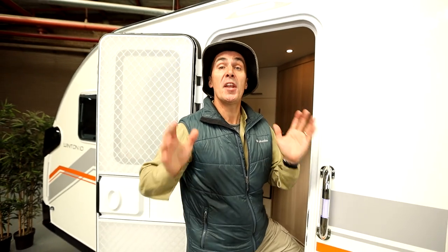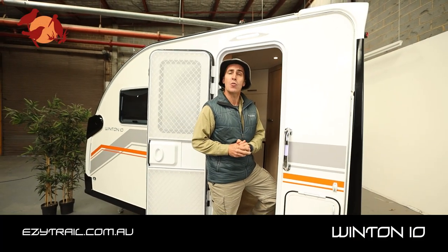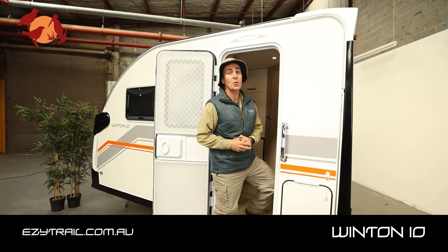If you're looking for a simple, quick and easy getaway machine, look no further than our Winton 10. To find out more, visit our website or head to our local Easy Trail showroom. Remember, we're just around the corner.